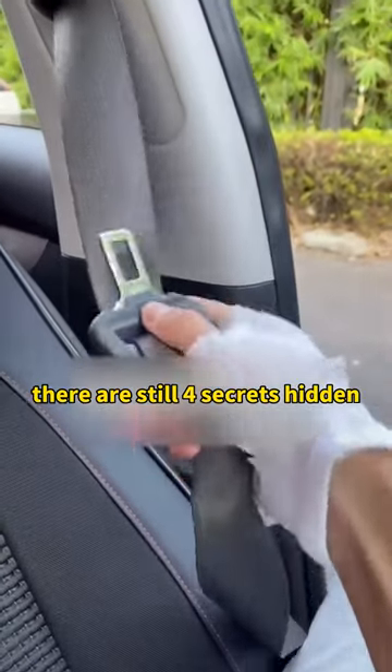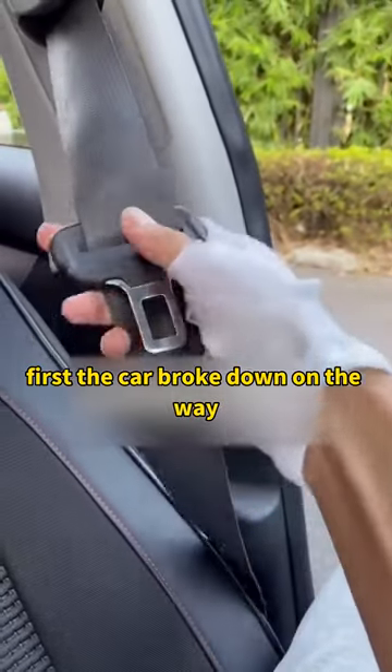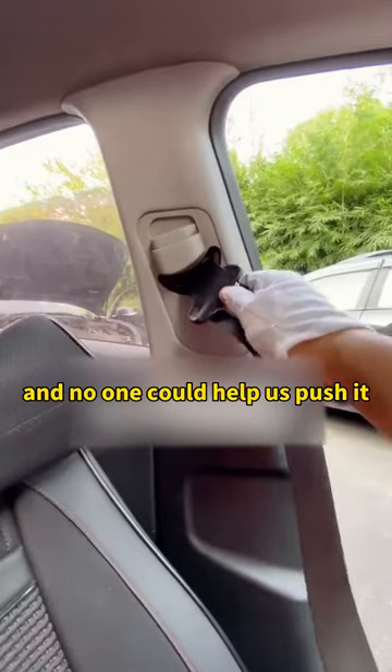The seatbelt is not just worn when driving — there are still four secrets hidden. First, if the car broke down on the way and no one could help us push it,